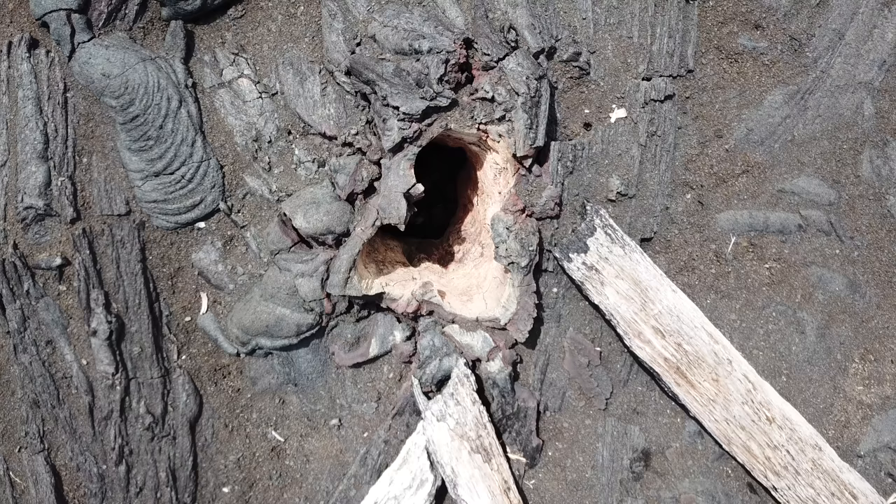Aloha everyone. I've discovered something very interesting in some of the drone footage that I shot the other day for my previous video, the Hawaii Volcano Watch Report.